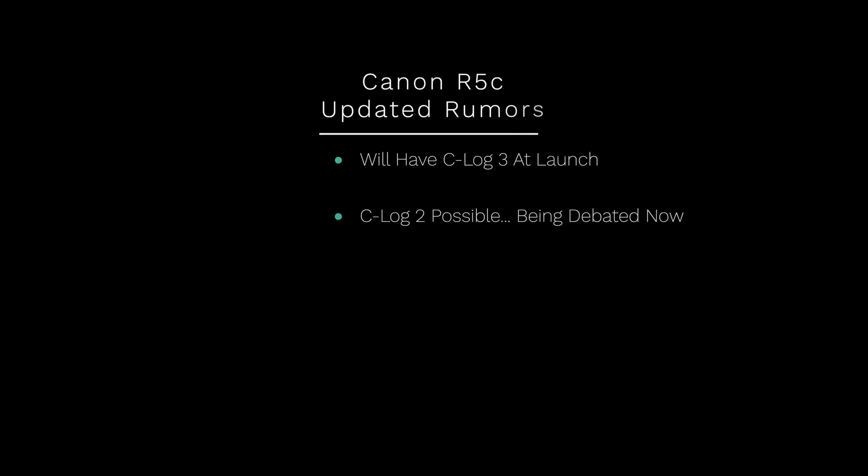I personally think this new information is very exciting. If you're a video-centric person who was excited about the R5 but felt the overheating issues overshadowed everything, I think this camera may be for you. Right away, this camera will come with Canon C-Log 3 — the R5 now has C-Log 3 as well, so that's not a huge deal on its own.